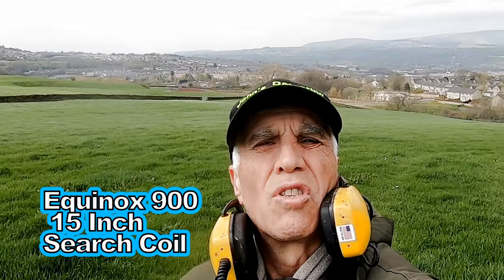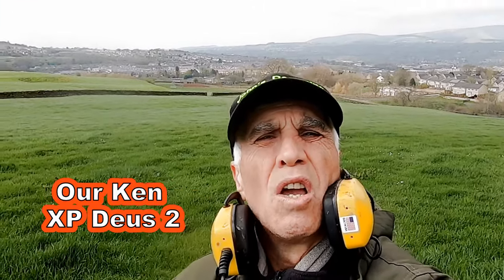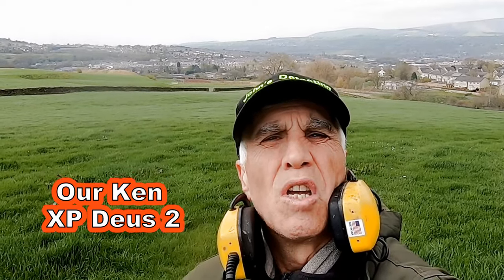I'm out with the Equinox 900, new field, new area — let's see what we're going to find today.